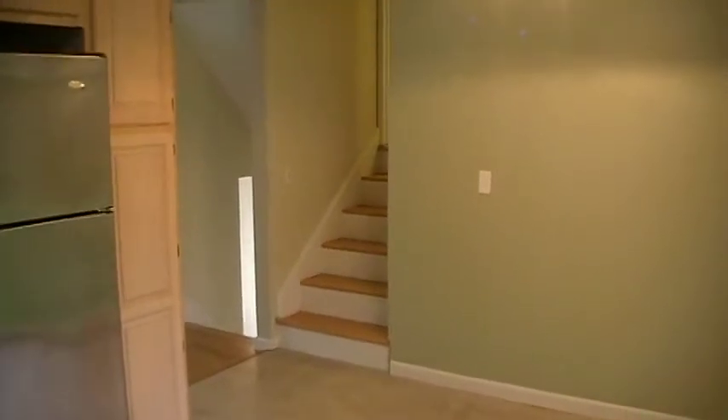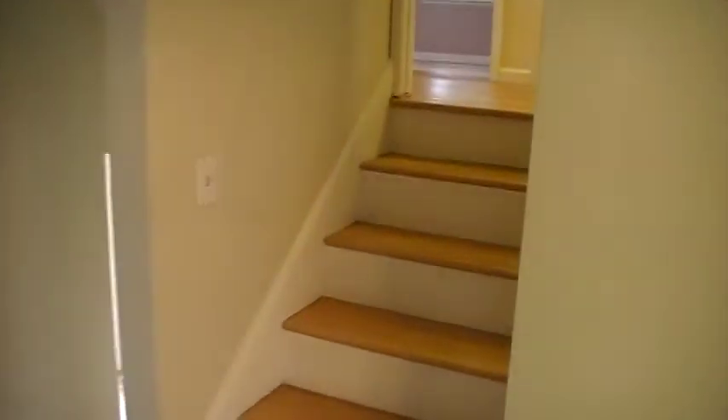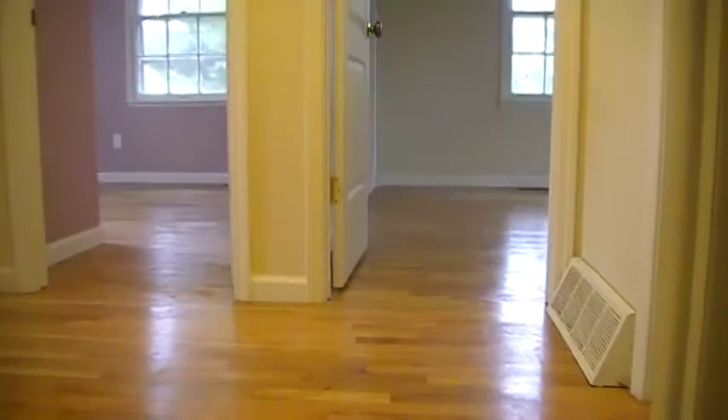We're going to begin our tour upstairs where the bedrooms are located. We have three bedrooms on the fourth floor.